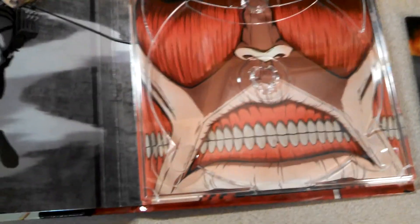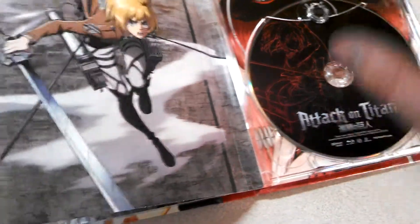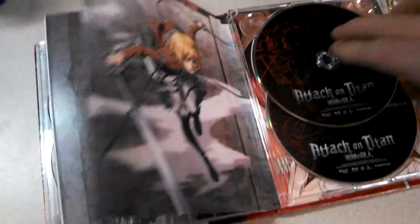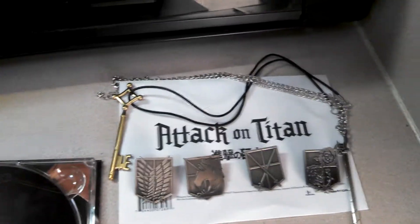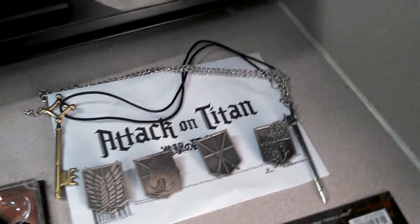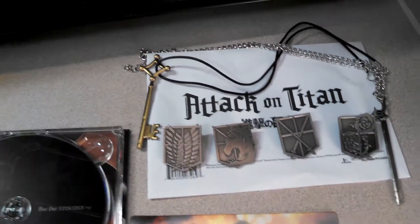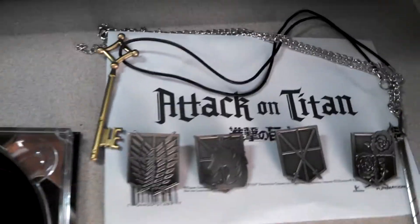There's the Colossal Titan right there. And these are what you'll get in the Collector's Edition: two necklaces and four pins, in the envelope that they're sitting on.